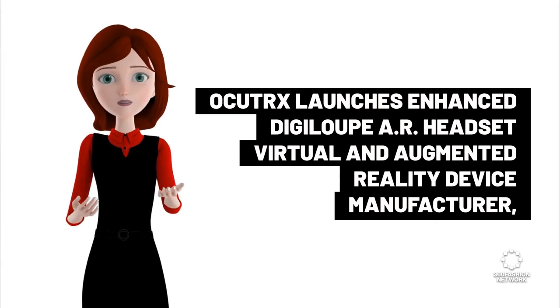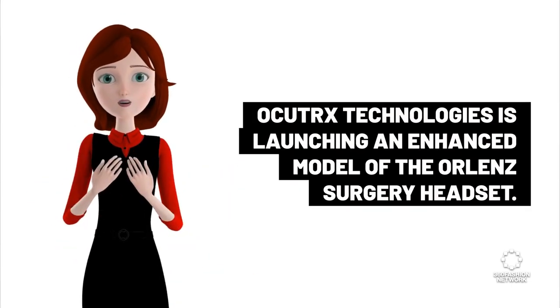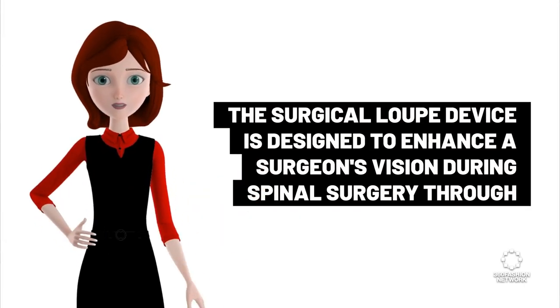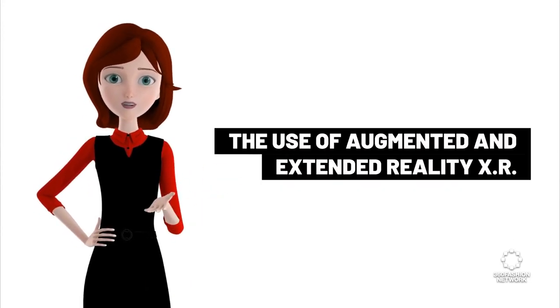Ocutex Technologies is launching an enhanced model of the DigiLoop AR headset. The surgical loop device is designed to enhance a surgeon's vision during spinal surgery through the use of augmented and extended reality (XR).